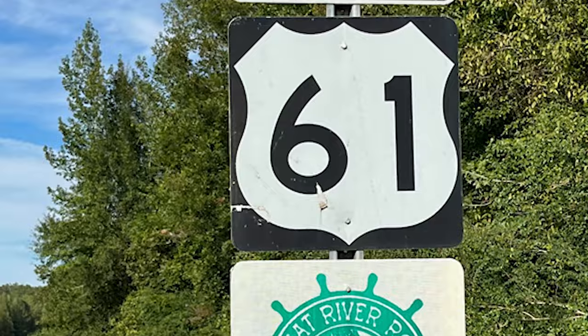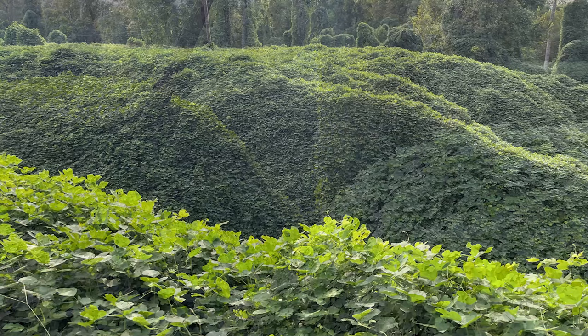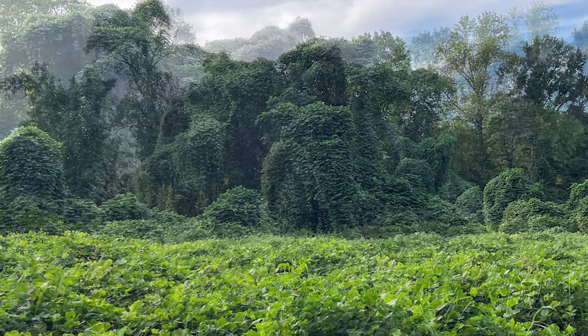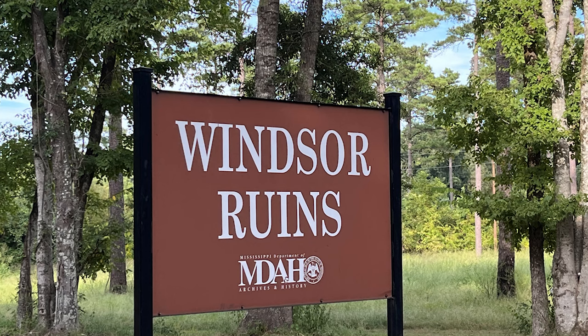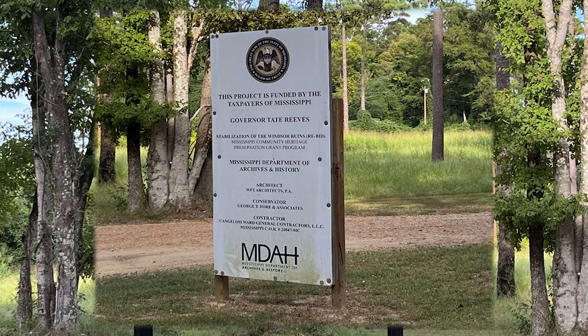We followed the signs to Windsor Ruins. Look at the greenery on the sides of the road — this invasive plant has taken over, but isn't it stunning? Driving down this back road was incredible and we found the Windsor Ruins. Wait until you see what happened to the staircase of the ruins — but I want to show you the ruins first.